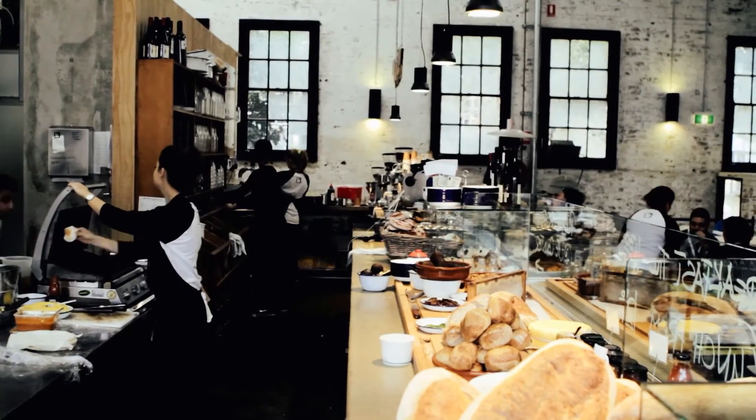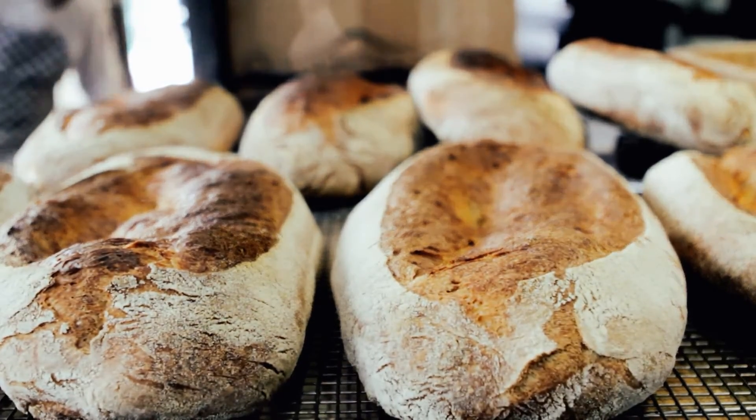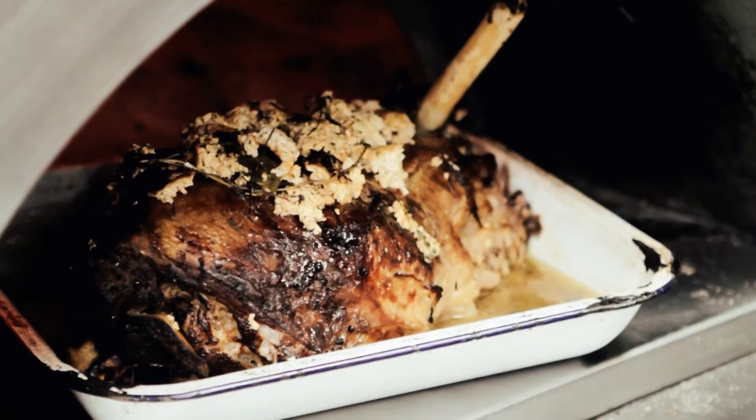Buttermilk is such a beautiful ingredient — it's got that lovely acidity and it's like drinking yogurt. However you would use yogurt in a recipe, you could use buttermilk. For instance, today I'm cooking, I'm pot roasting mutton leg in real buttermilk.